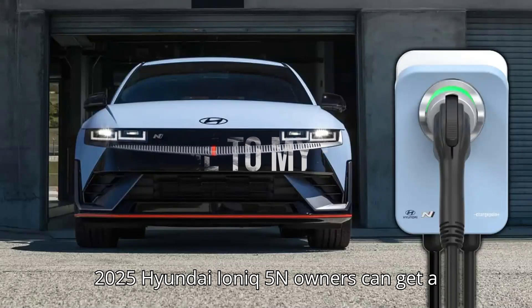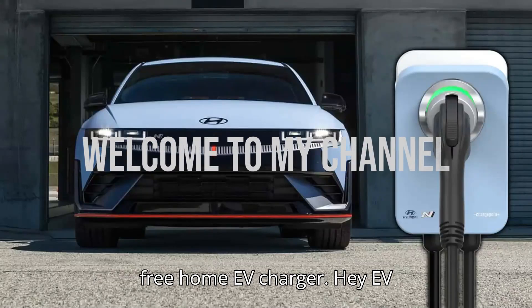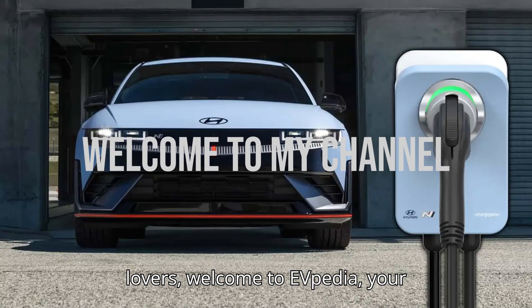2025 Hyundai IONIQ 5N owners can get a free home EV charger. Hey EV lovers! Welcome to EVpedia, your ultimate hub for electric vehicles.